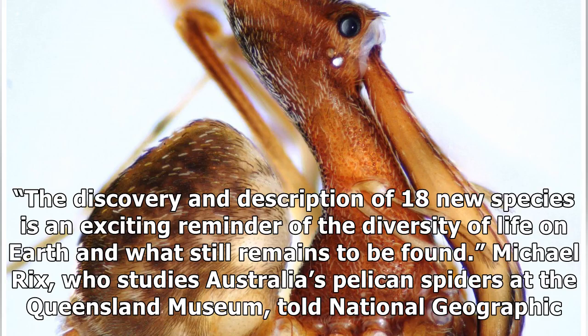All 26 pelican spider species have been described in the January 11 issue of the journal ZooKeys. The discovery and description of 18 new species is an exciting reminder of the diversity of life on Earth and what still remains to be found.